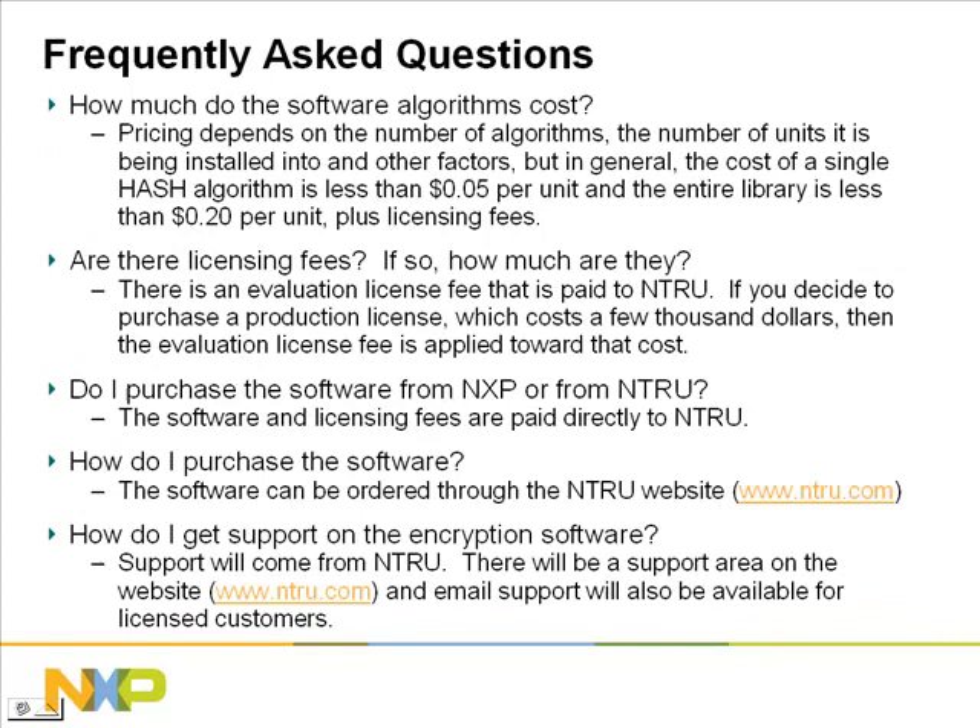We'll now move on to some frequently asked questions. How much do the software algorithms cost? The pricing depends on a number of factors, such as the number of algorithms you'll be purchasing, the number of units you are going to install it into, and other factors. In general, the cost of a single hash algorithm is less than 5 US dollar cents per unit, and the entire library is less than 20 US dollar cents per unit. Are there licensing fees? There is an evaluation license fee that is paid to Entrue. If you then decide to purchase a production license, which costs a few thousand dollars, then the evaluation license fee is applied toward that cost.